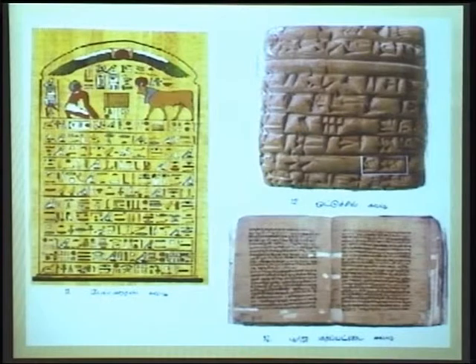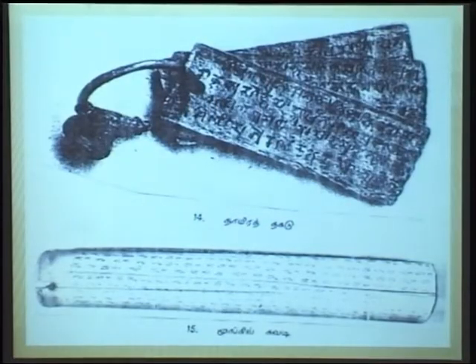In India, two main materials were used for writing manuscripts: Bhujapatra and palm leaf. In the eastern part of the world — Korea, Japan, and other places — bamboo and wooden planks were also used as writing materials.